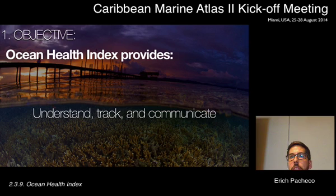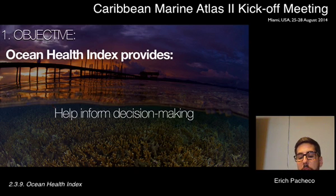What are the consequences of different management interventions and different policies? The Ocean Health Index allows us to understand the current status of coastal and ocean ecosystems, to better track how well we're doing in terms of performance, and to communicate decision-making. The ultimate goal is to improve decision-making at various scales from global to local.